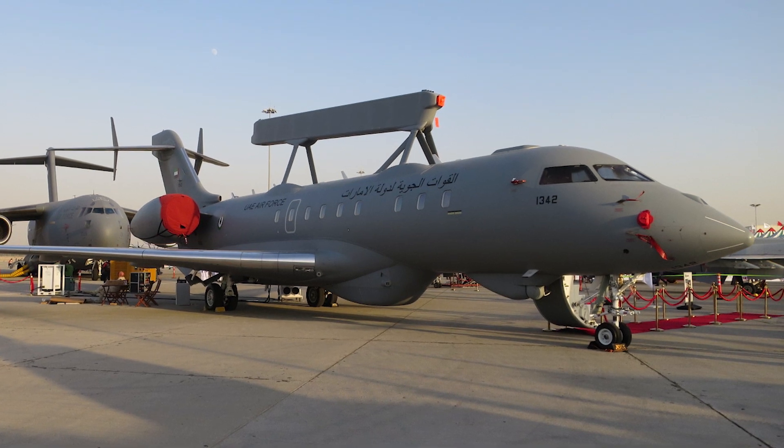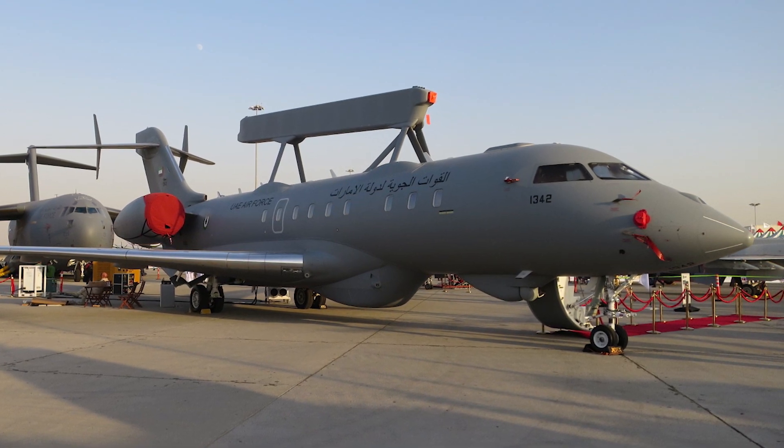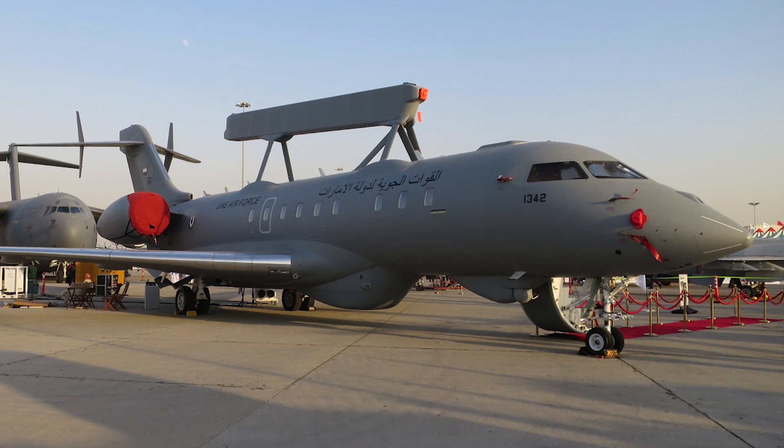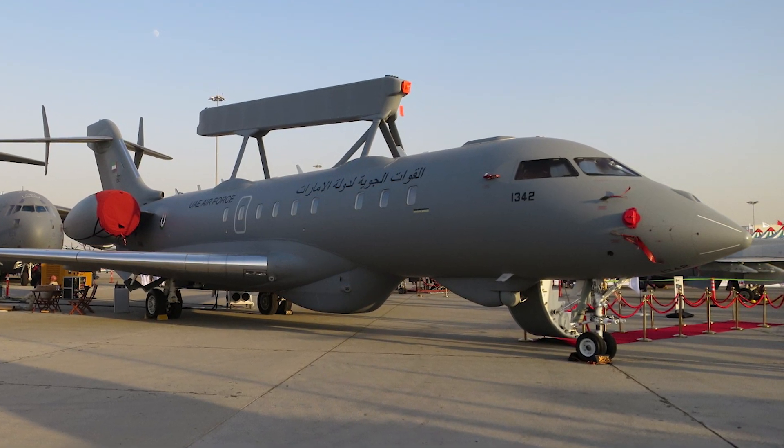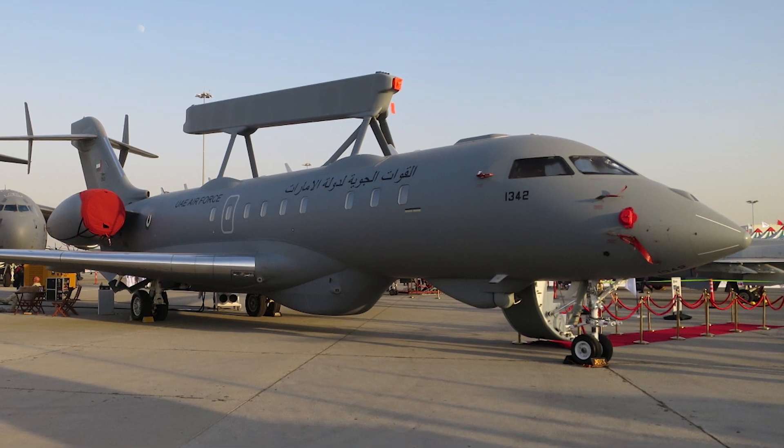Saab developed GlobalEye in response to customer interest. Prior to GlobalEye, Saab's ERIEye had been fitted to other aircraft types, including the Swedish Saab 340 and the Brazilian AIM-BRIER R-99.